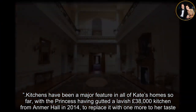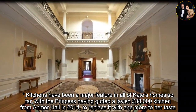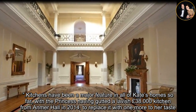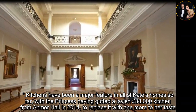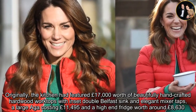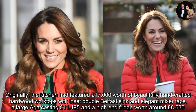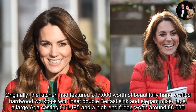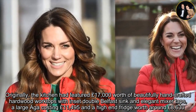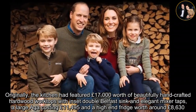Kitchens have been a major feature in all of Kate's homes so far, with the princess having gutted a lavish £38,000 kitchen from Anmer Hall in 2014 to replace it with one more to her taste. Originally, the kitchen had featured £17,000 worth of beautifully hand-crafted hardwood worktops with inset double Belfast sink and elegant mixer taps, a large AGA costing £11,495, and a high-end fridge worth around £8,630.